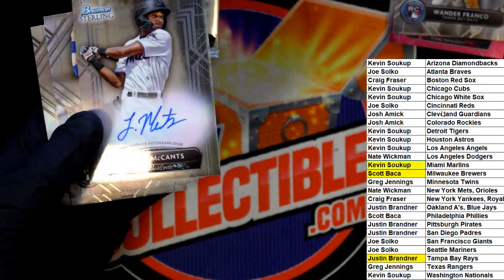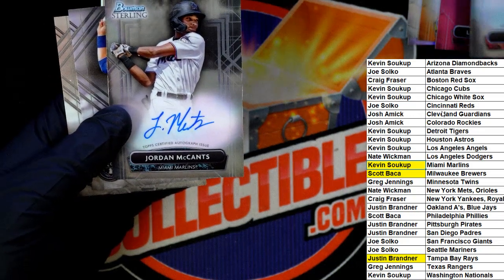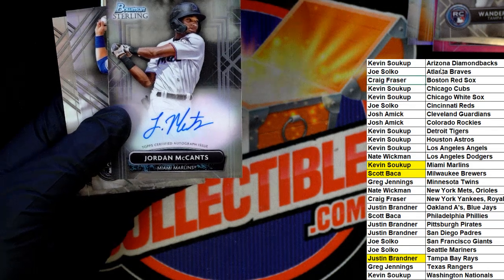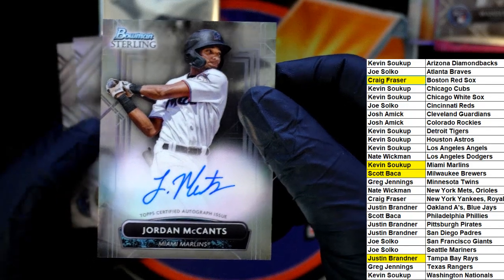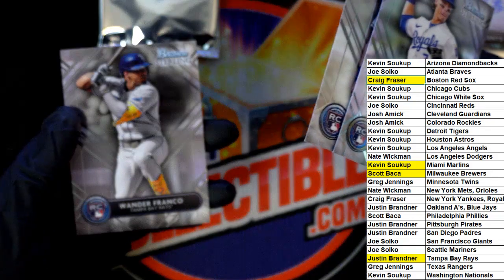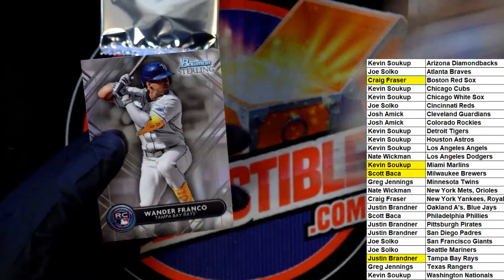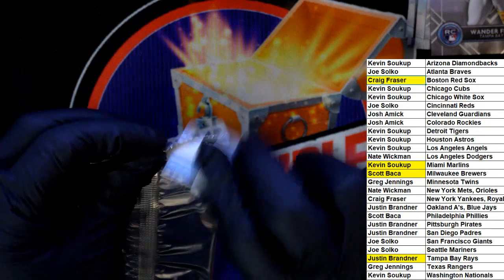Congratulations — actually, I think that's autograph number four. I forgot to highlight Craig with the Red Sox auto. So way to go, Kevin. Bobby Witt Jr., Josh Lowe rookie card, another Franco — that's awesome. Two Franco rookies.